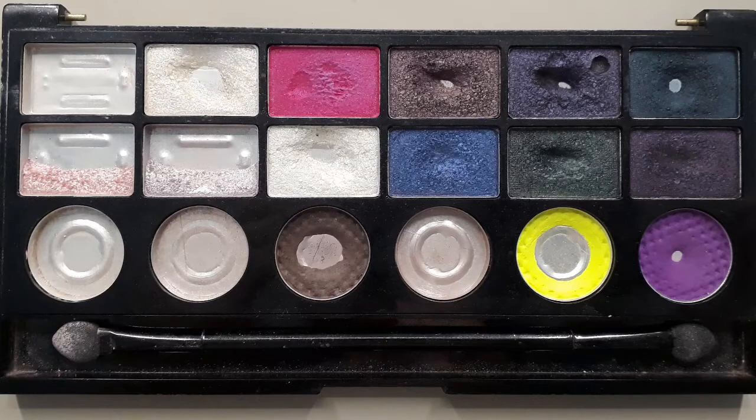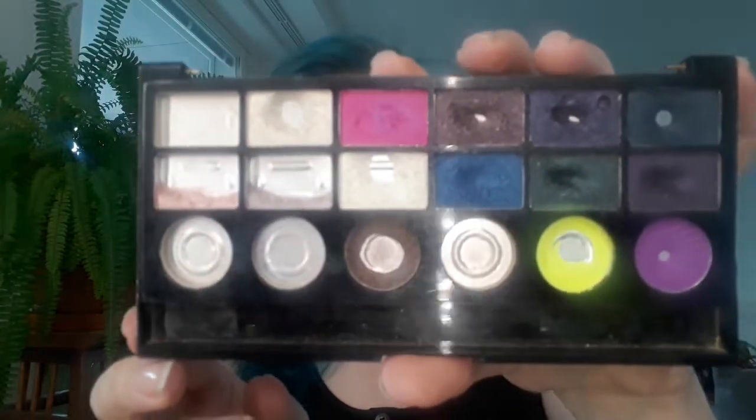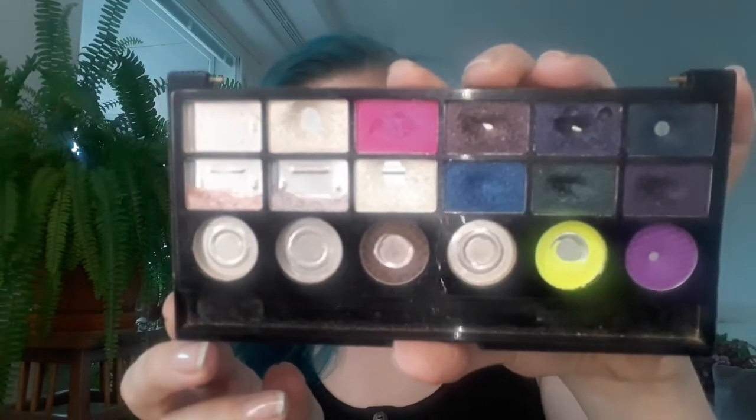Let's not get ahead of ourselves and take a look at the palette from last update. Here it is today — there really aren't that many exciting changes from last update.